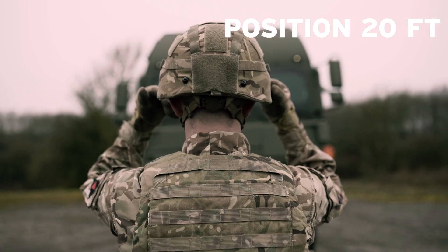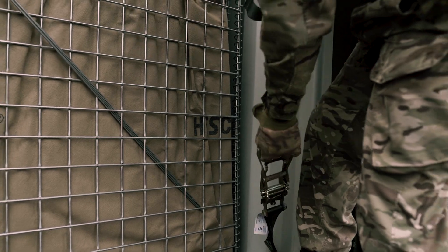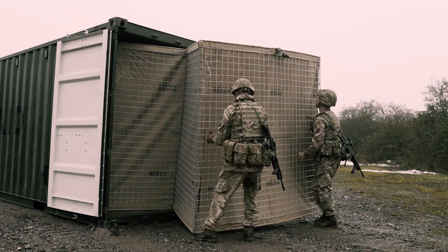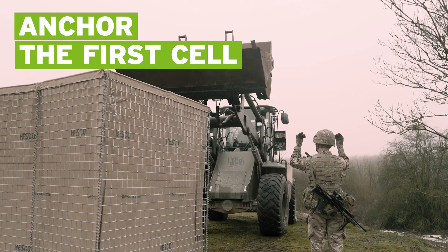Position the container 20 feet forward of where you want the barrier to start. Release the securing straps and put the loose ends up over the open door. Two people can now pull out two or three cells up to your start point. Anchor the first cell with a few feet of fill and you're ready to go.